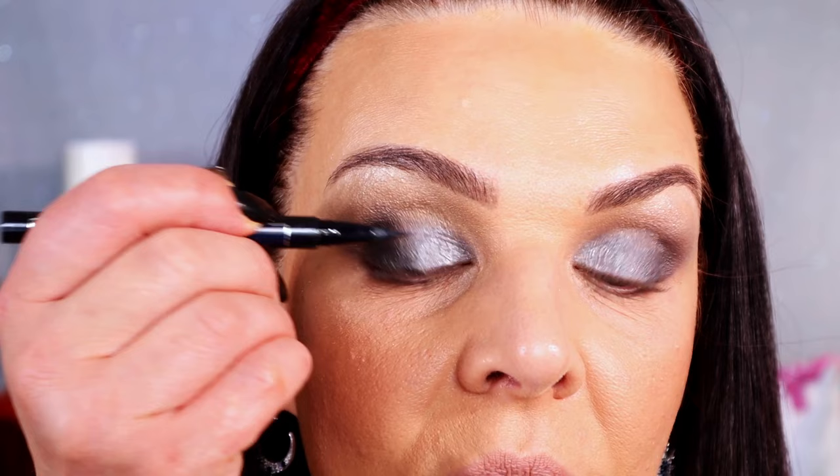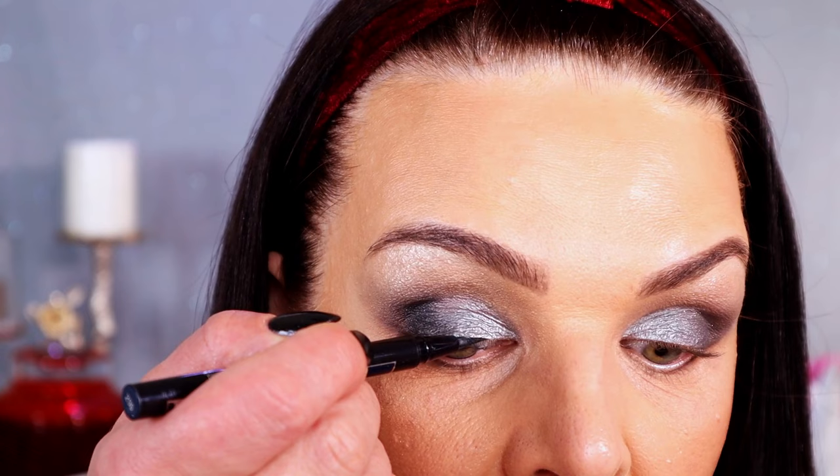Now let's do liquid eyeliner — I'm using the Dior liquid eyeliner, waterproof, shade 297, which is a beautiful navy black. I shake it and press it very close to my lashes. Then I apply Lancôme primer and the Christian Dior Over Curl mascara. My eyes are almost done — they look spectacular, so classy and elegant. And look at my skin — the Dior Glow foundation looks beautiful.